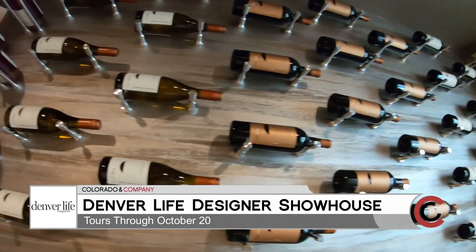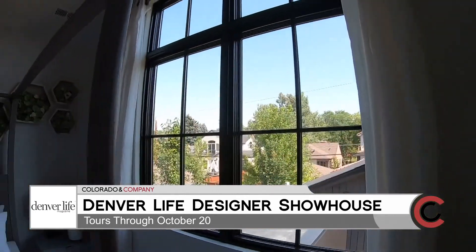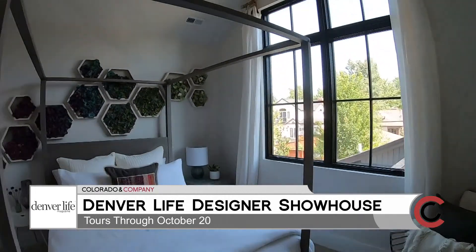What excites me most about this project is working with the different designers, seeing all of their different styles, and seeing each space come to life, and then also bringing it together as a whole, complete home.